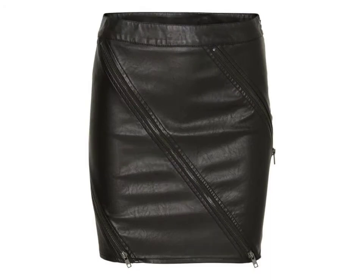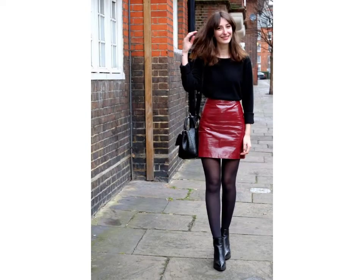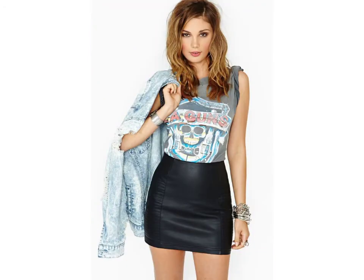Friends, if you want to buy such types of leather latex mini skirts online, many websites sell these types of skirts, like www.ebay.com, www.amazon.com, and www.gunstudio.com. You can buy these beautiful and stylish latex mini skirts online from there.